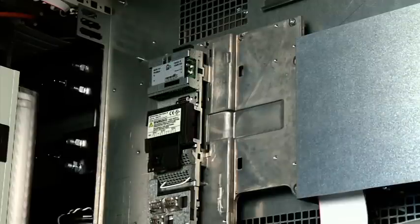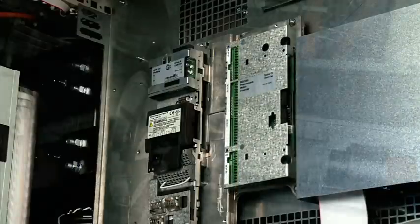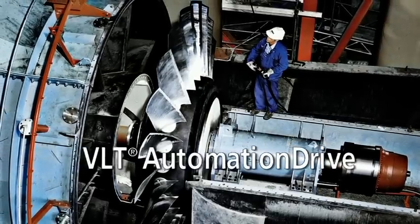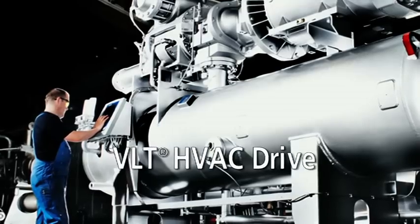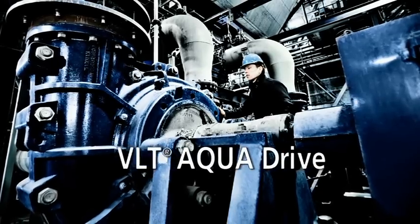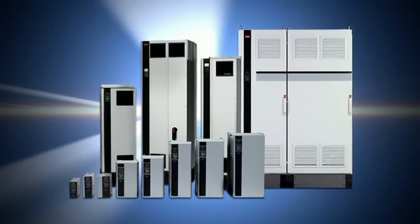Fieldbus communications and PLC functions provide maximum flexibility, covering the entire power range of the VLT Automation Drive, VLT Hivac Drive and VLT Aqua Drive. Once you know one VLT drive, you can operate them all.